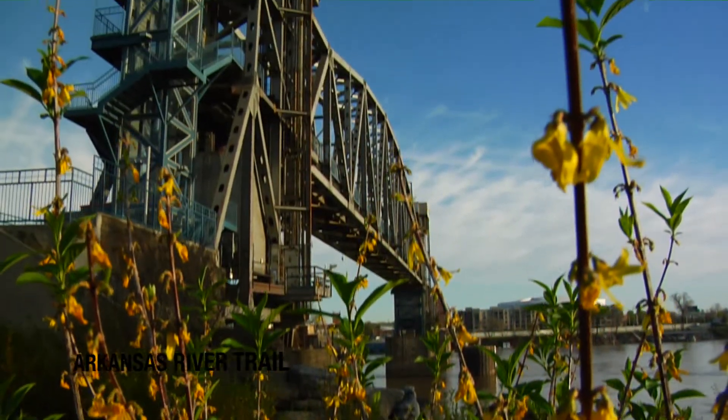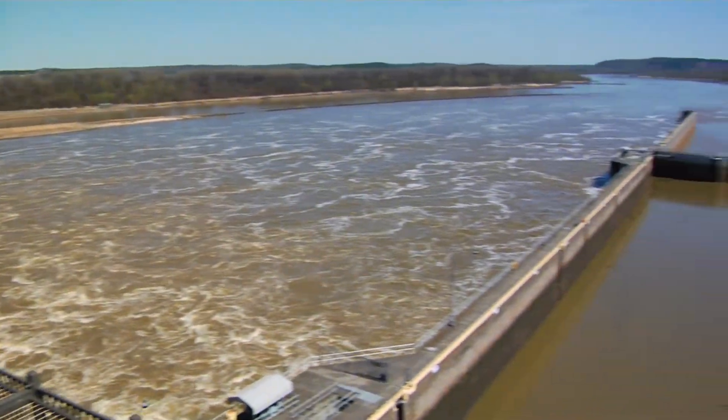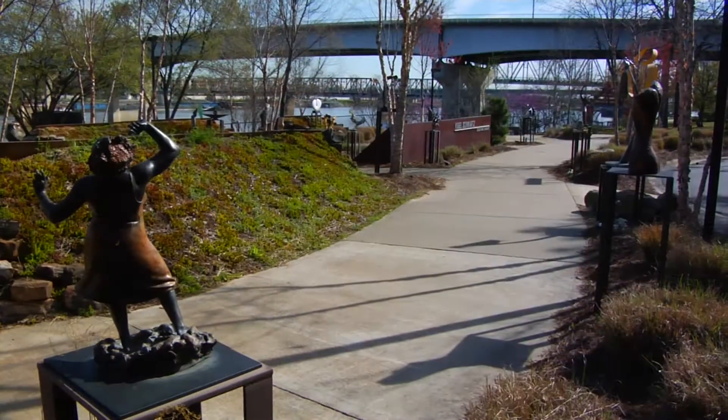Explore the Arkansas River Trail by foot, bicycle, or on a Segway tour, enjoying views from the Big Dam Bridge and spending time at the Sculpture Garden.